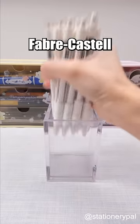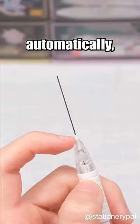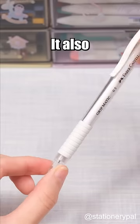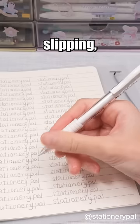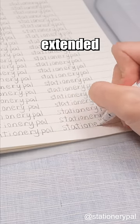Must-have German stationery. Faber-Castell Mechanical Pencil. The lead in the mechanical pencil advances automatically, allowing you to write continuously with just one press. It also features a rubber grip that prevents slipping, even when your hands are sweaty, making it suitable for extended writing sessions.